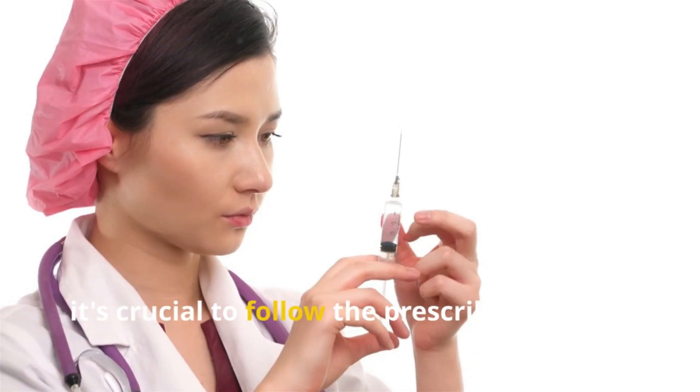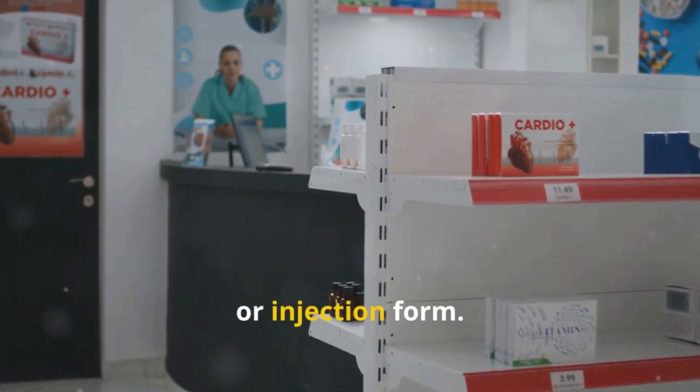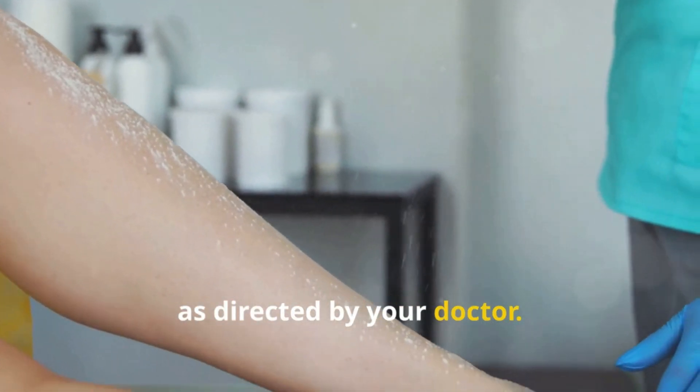When using lidocaine, it's crucial to follow the prescribed dosage. It usually comes in cream, gel, or injection form. For creams and gels, apply a thin layer to the affected area as directed by your doctor.